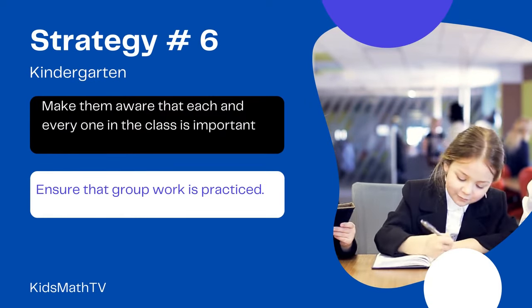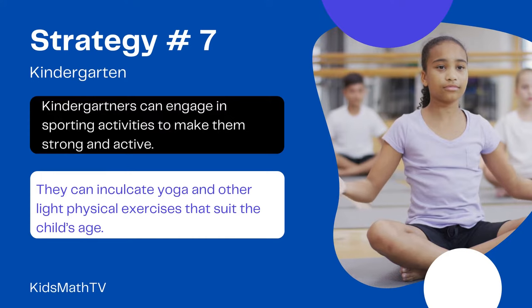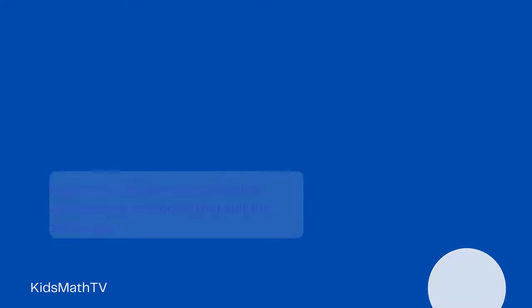Make them aware that each and every one in the class is important and ensure that group work is practiced. Kindergarteners can engage in sporting activities to make them strong and active. They can inculcate yoga and other light physical exercises that suit the child's age.